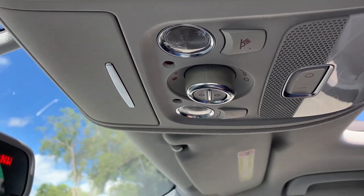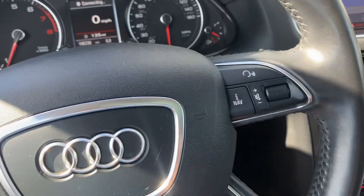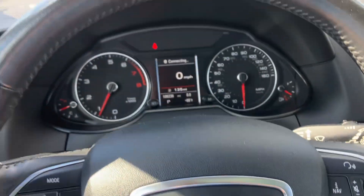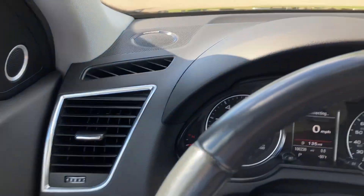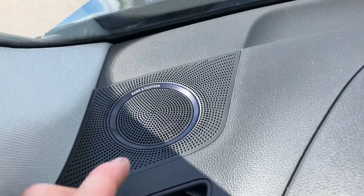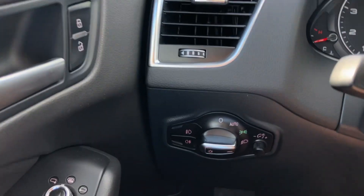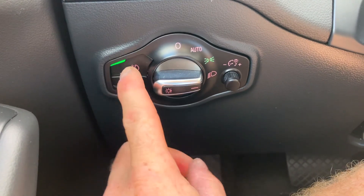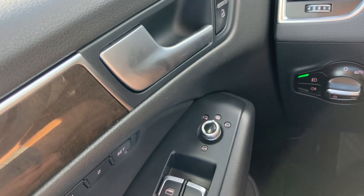Of course it does have cruise control and steering wheel-mounted audio controls. Steering wheel's in nice shape. Dash is in great condition. These Audis have a great stereo system — this one does have the upgraded Bang & Olufsen stereo system. Fog lamps, and headlights are automatic.